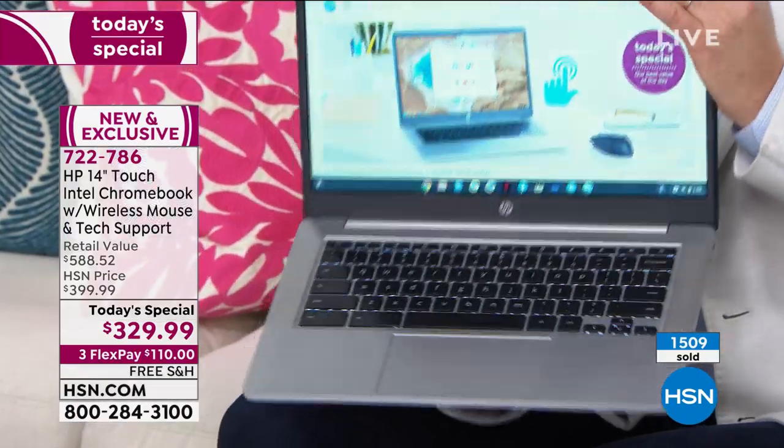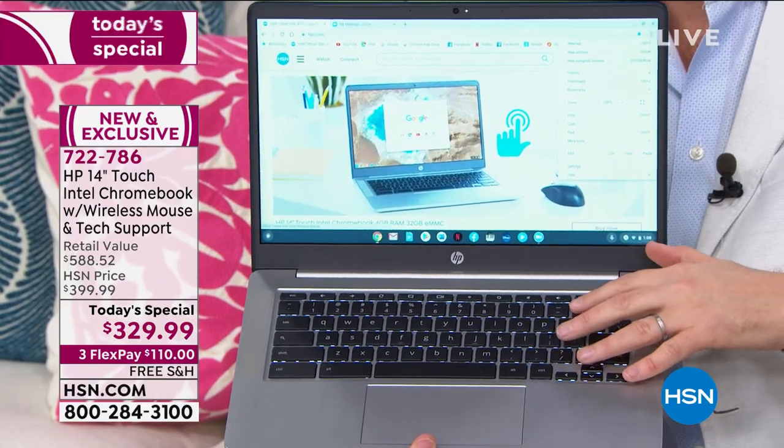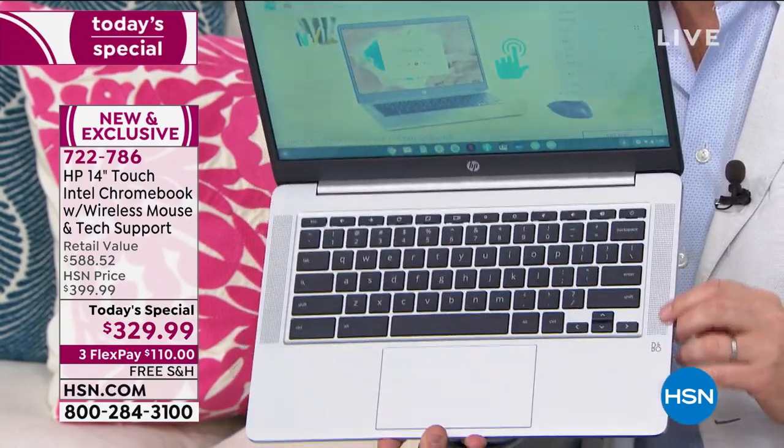We've never needed technology more than we need it now. The very fact that you can broadcast from your home using technology shows that technology gives us power. Whether you're at school or college, working from home, keeping the kids occupied — creating, watching, playing — this is such a great value. As we approach 2,000 units sold, you can see the backlit keyboard, normally reserved for laptops double this price.